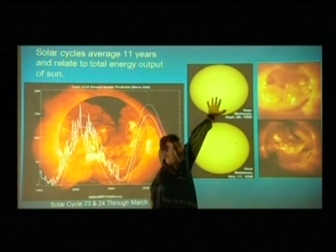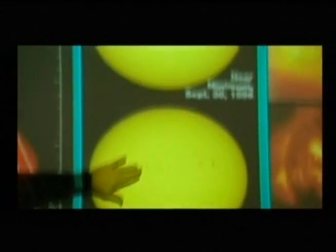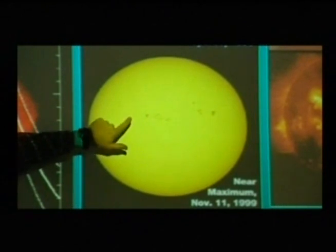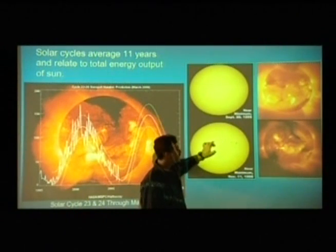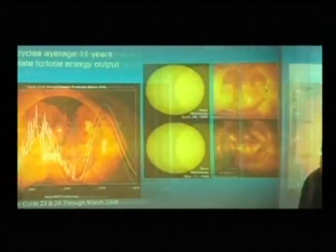Here at a solar minimum in 1996 there are hardly any sunspots. And then here's a solar maximum — here's one from 1999. You can see these little sunspots here. When there's an increase in sunspots, there's a slight increase in the amount of energy the sun produces, and it throws that energy out into the solar system and strikes the Earth.